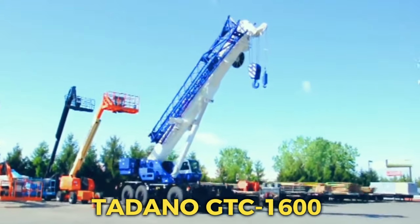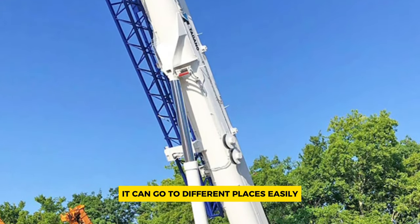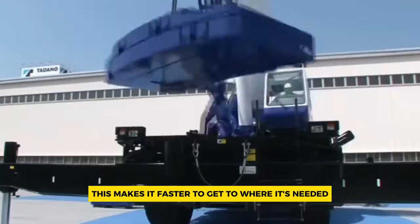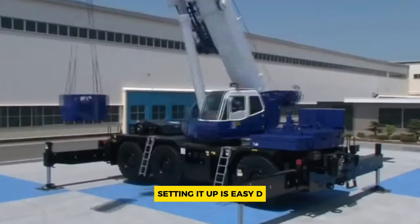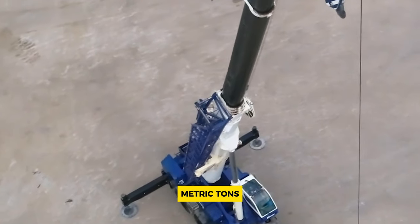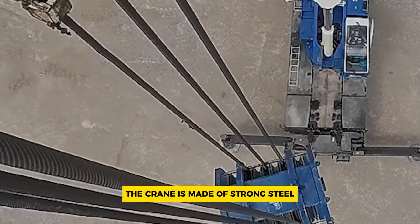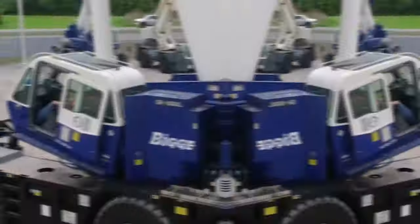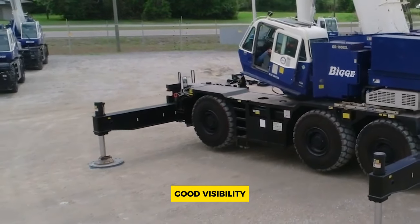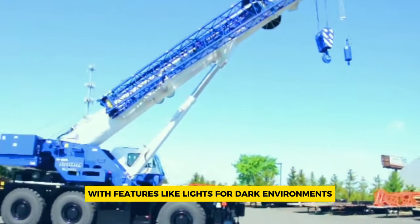Number 3: Tadano GTC-1600. The Tadano Mantis GTC-1600 is a special kind of crane that's really strong and flexible. It can go to different places easily because of its smart design. When it needs to be moved, it can be taken apart and put on trucks without needing special permits, making it faster to get to where it's needed. Setting it up is easy too — it can do it by itself without needing help from another crane. This crane can lift up to 145 metric tons, and its boom can reach up to 61 meters long. It can rotate all the way around, making it really versatile. The crane is made of strong steel and has a powerful engine, so it can work reliably for a long time. Inside the operator's cab, it's comfortable and safe, with air conditioning, good visibility, and special features like rear view cameras. It's designed to work well even in tough conditions, with features like lights for dark environments.